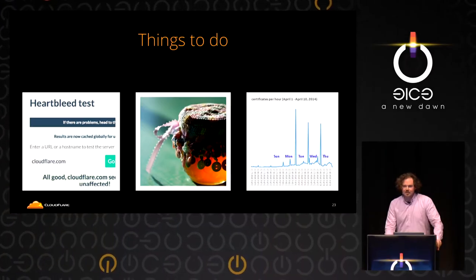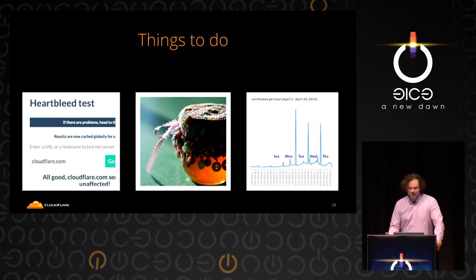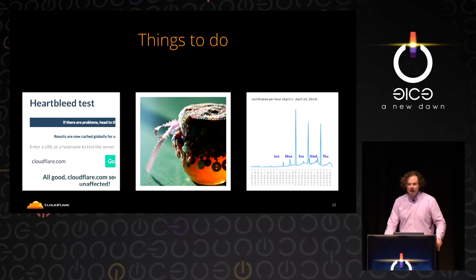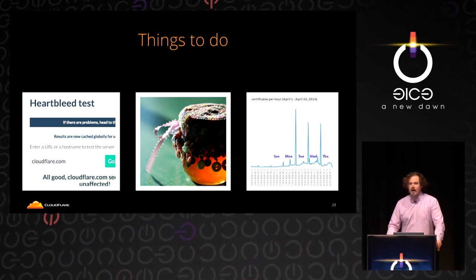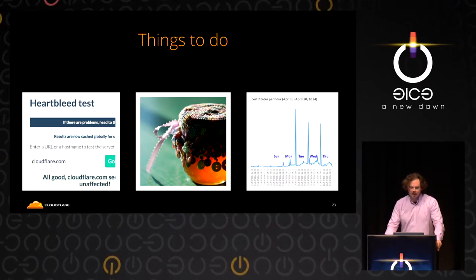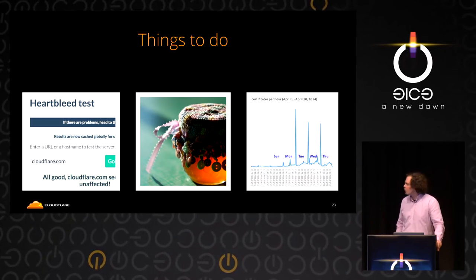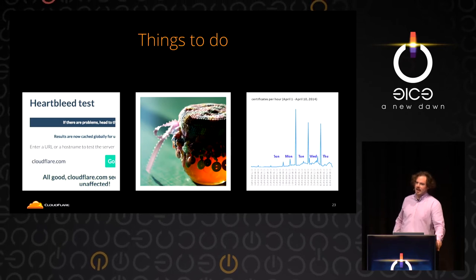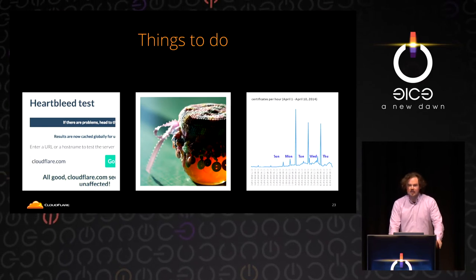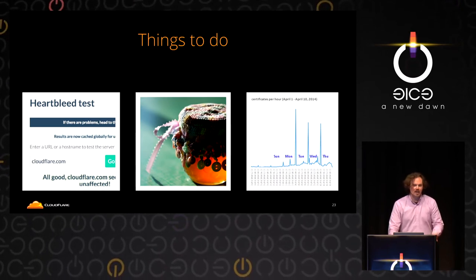We were finished patching, so we had some time to kill. We decided on three things: one was to help keep Filippo's scanner from falling over; the second was to turn our network into a large honeypot to see what type of attacks or scans were happening; and the third was to figure out what we were going to do about our certificates. We had about 100,000 certificates, and revoking them — at this point, the day after disclosure — it wasn't absolutely clear that was something you had to do.